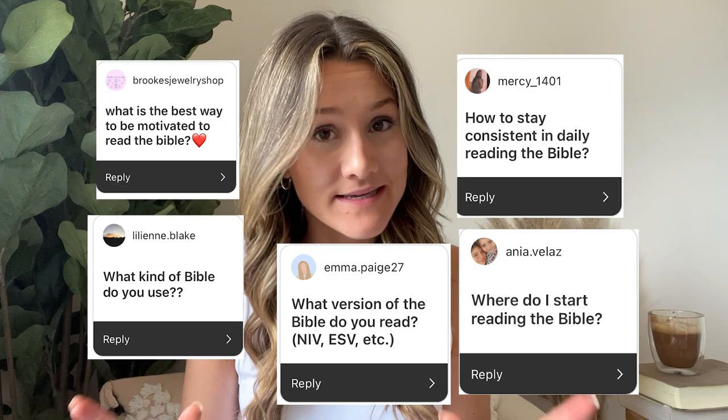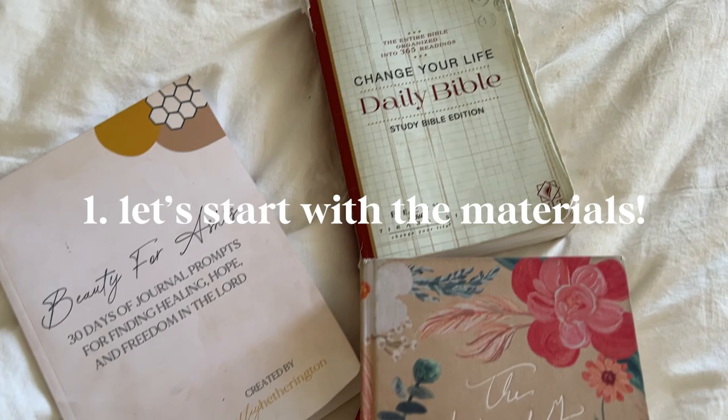So many of you asked the same question, and I was thinking I would just dedicate an entire video to it. This video, I'm going to cover what Bible version I read, where my Bible is from, and what journals, books, and plans I would suggest you read. So without further ado, let's get into the routine.